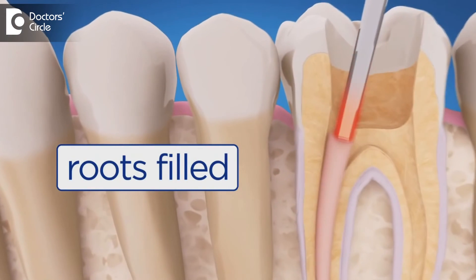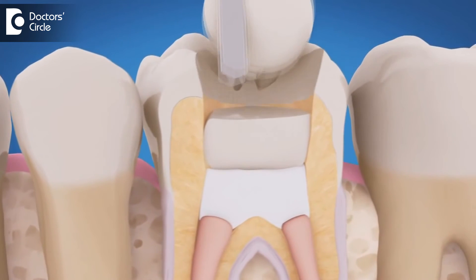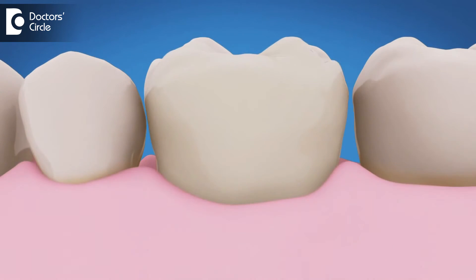We at Kernel's Dental Spa specialize in single sitting root canal treatment which is painless, done by rotary equipment as well as laser assisted.